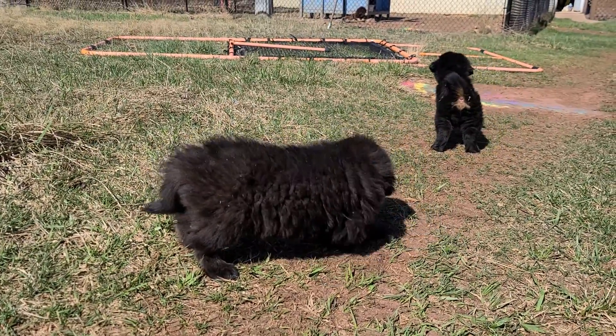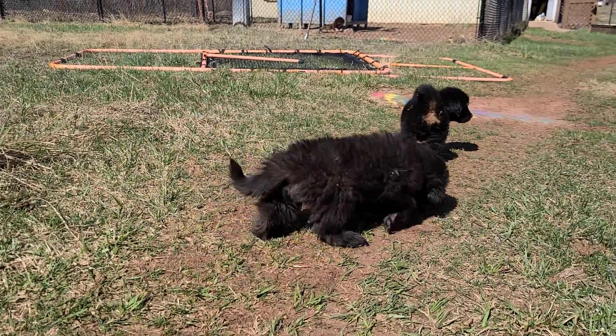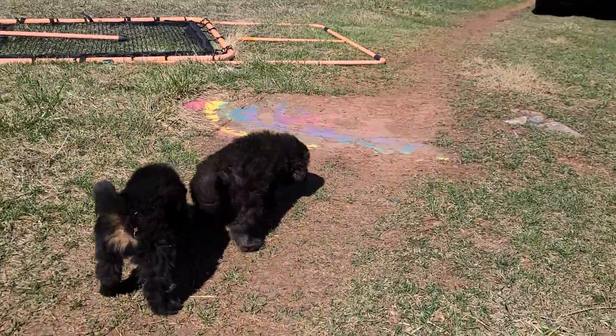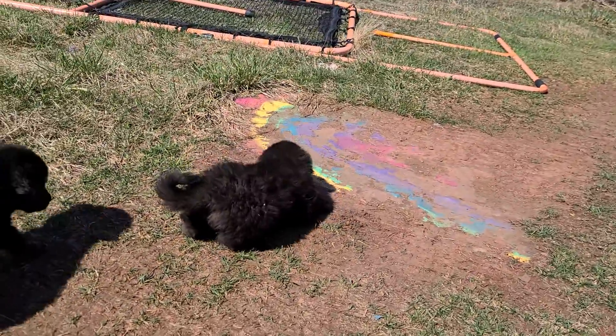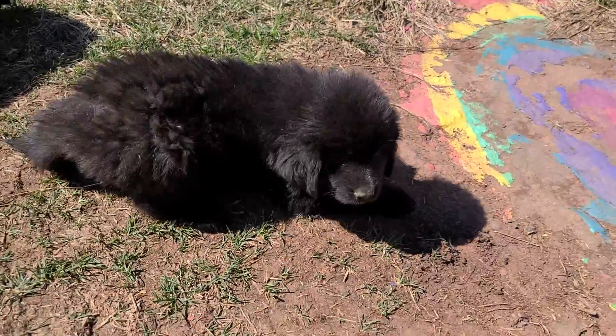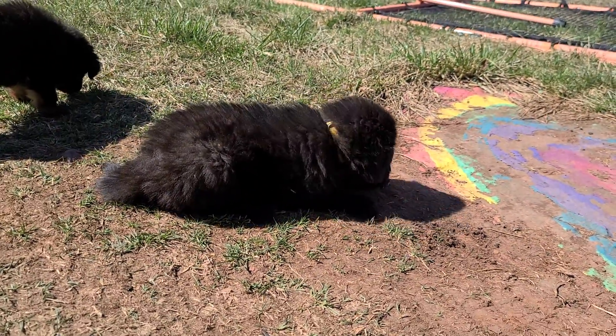So this is yellow girl. This is one of two girls available from this litter. They are seven weeks old today — sorry, I'm walking on my knees — but they're seven weeks old today. They'll be ready to start going home next Tuesday.